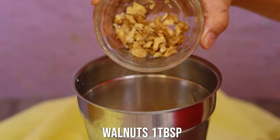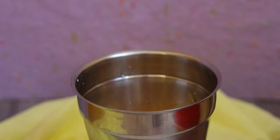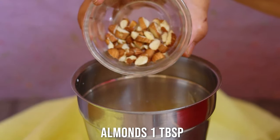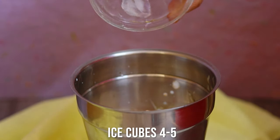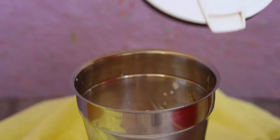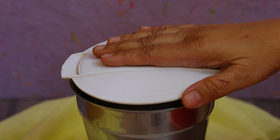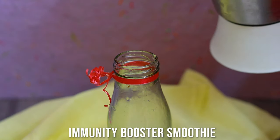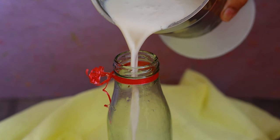Now some walnuts and almonds — omega-rich nuts which help in boosting immunity — and some ice to give that cooling effect. I'm going to churn it and my immunity-booster smoothie is ready. You can carry it in a bottle wherever you want and drink it whenever you like.